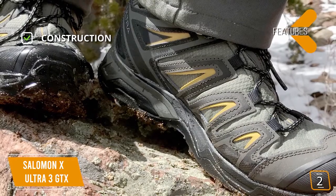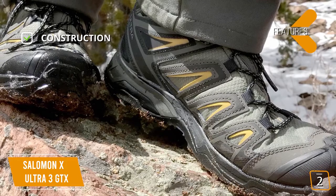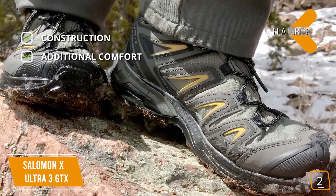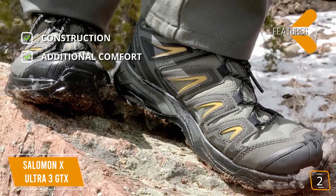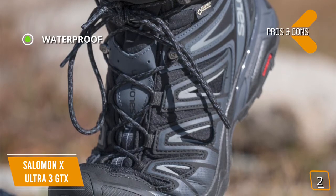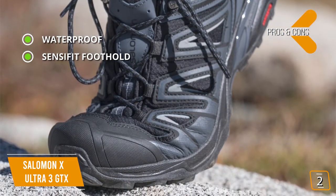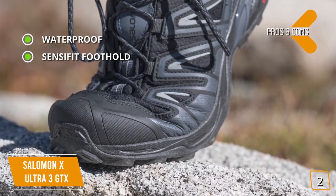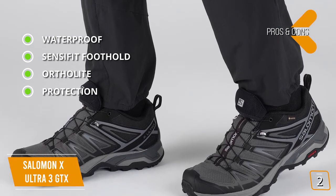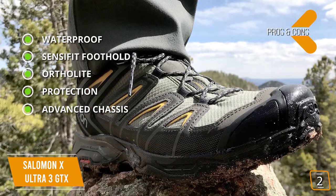Key features include upper with textile and synthetic leather, perforated ortholite insole, injected EVA above a proprietary advanced chassis and molded shank midsole, and proprietary high-traction Contagrip outsole. Additional comfort comes from anti-debris mesh upper that prevents debris from being trapped between your foot and the footbed, while the Energy Cell midsole uses high-performance EVA foam providing shock attenuation. Pros: waterproof — Gore-Tex Performance Comfort membrane keeps your feet dry from outside and inside, remaining unaffected by water even under pressure. Sensifit foothold cradles the foot from the midsole to the lacing system, providing a secure, snug, and virtually customized fit. Ortholite molded sock liner delivers comfort and breathability. Advanced chassis maximizes motion control, energy management, and push-through protection for an efficient, stable, and responsive ride.